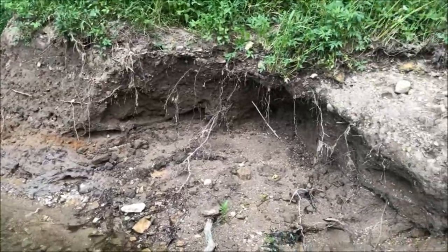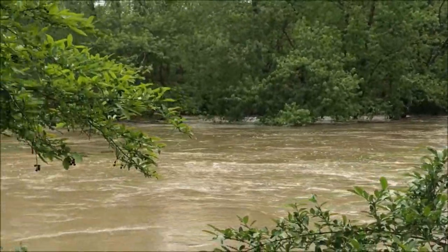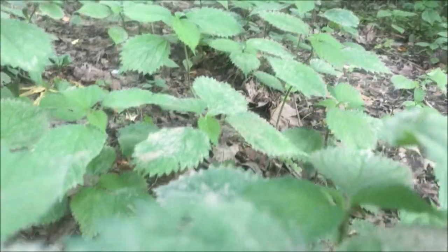Thankfully, we can help keep the rivers clean by allowing trees and native plants to grow along the banks. This vegetation holds the soil in place, filters the rainwater, keeps the water cool, and collects loose dirt from the river when it floods.